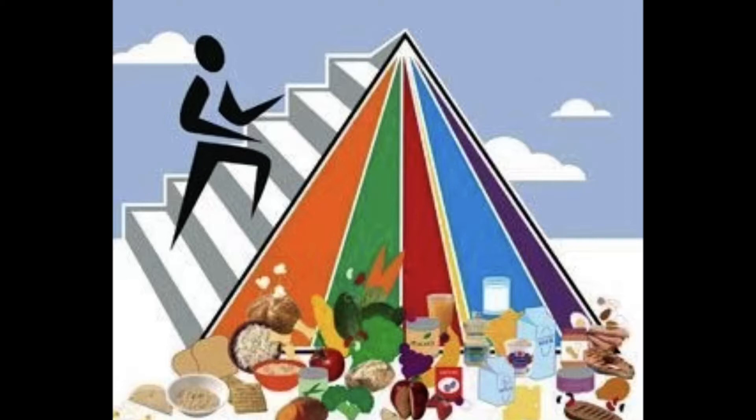The foods are divided into groups. Each group has a different colored stripe on the pyramid. Orange for grains like bread and cereal. Green for vegetables like carrots and green beans. Red for fruits like apples and oranges. Blue for milk and milk products. Purple for meat and beans. Some stripes are wider than others. You should choose most of your foods from the groups with wider stripes because you need more of these foods to stay healthy.